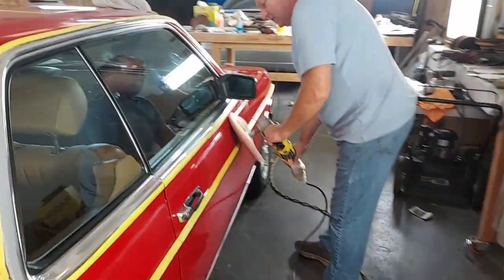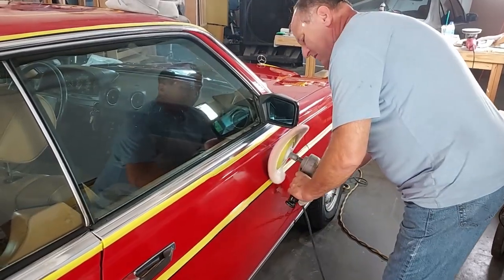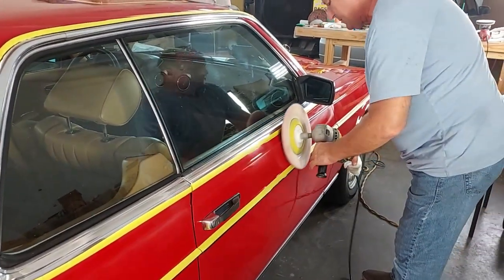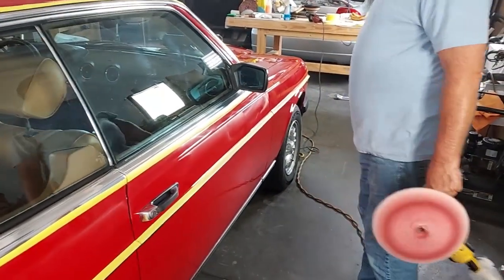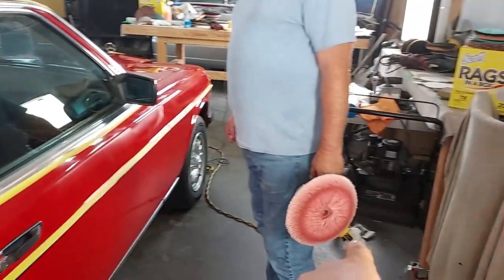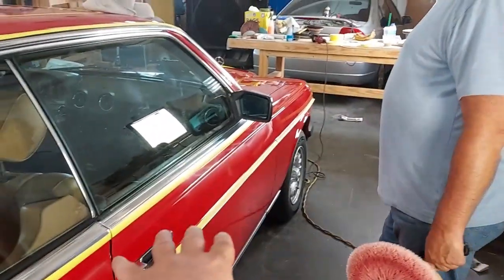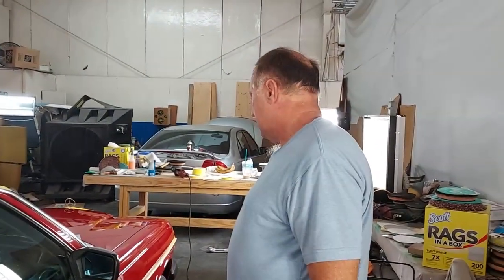He's using a different tool now — this is a wool pad. Wool pads are for heavy cutting. Scott, is this single stage or base clear? Because I see red residue — is that from another car? It's from another car. So I don't know if it's base clear or not — actually it is base clear.